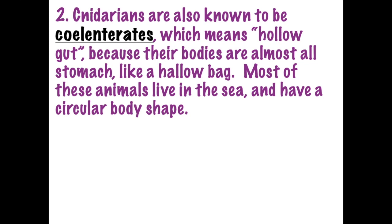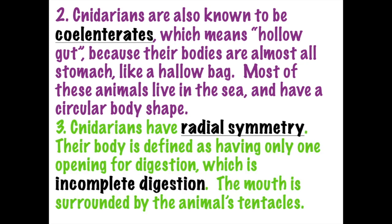Cnidarians have a hollow gut - an empty opening on the inside of their body - and because of that, they are called coelenterates. Cnidarians have radial symmetry; they will have a center point and then branch off like spokes of a bicycle wheel. A great example that is not a cnidarian but also has radial symmetry is a sea star or starfish, but we'll get to that in future chapters.